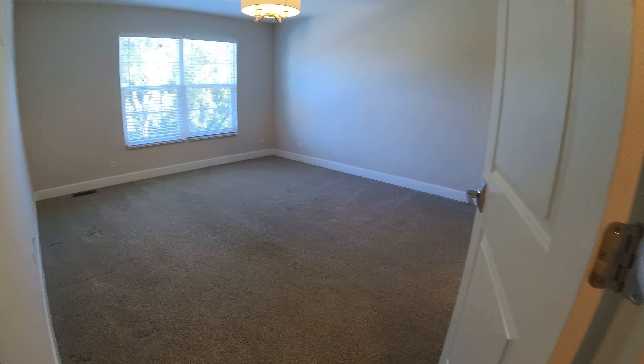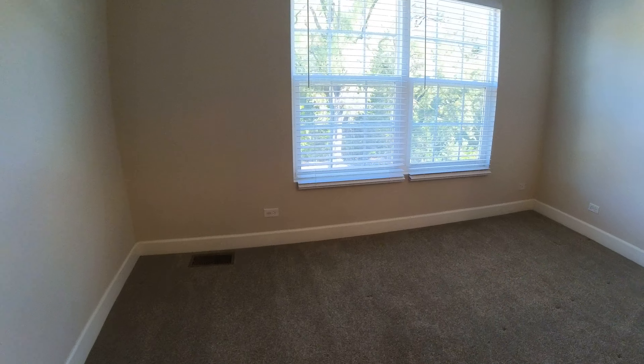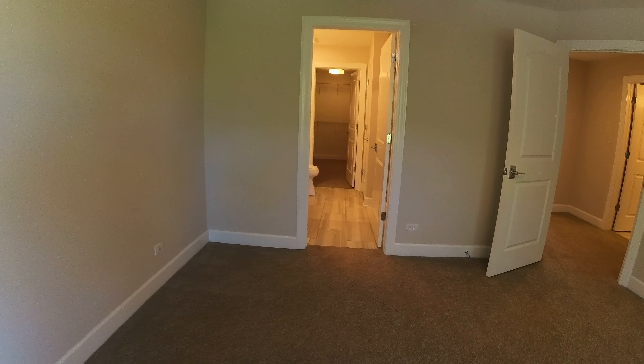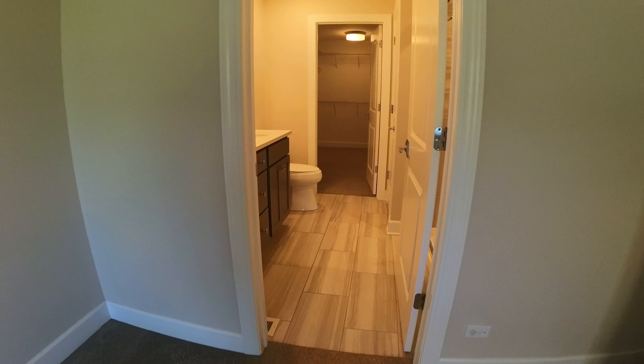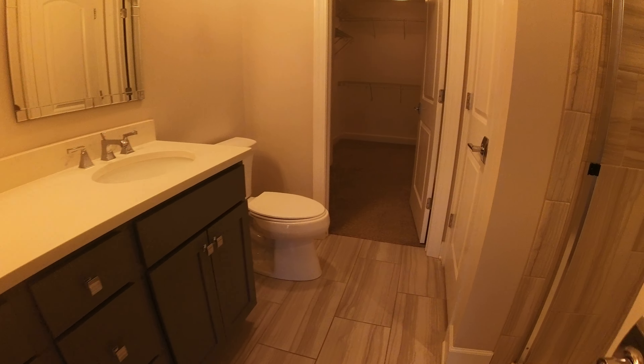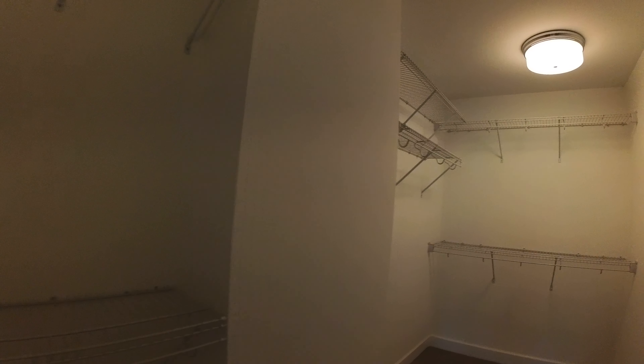Primary bedroom here, which will easily hold a king-size bed. You can see there's a great view out here — just a really big bedroom. It features a double vanity, shower behind the door, linen closet for this bathroom, and a really big walk-in closet on this side.